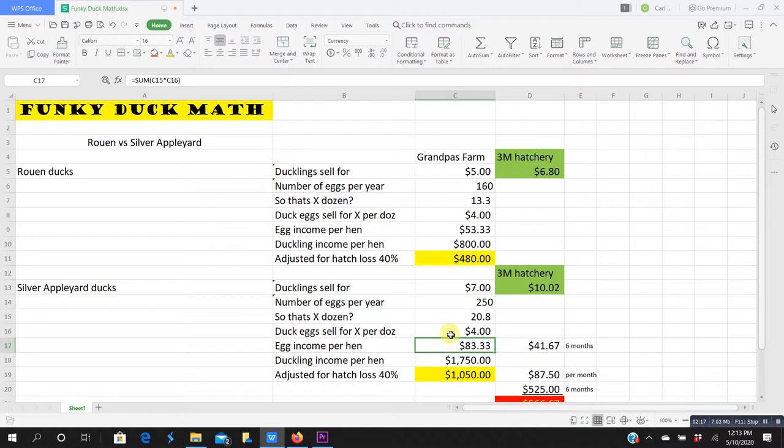If I take those 250 eggs and put them in an incubator, experiencing the same 40% loss, I can make $1,050 per year per hen. Each individual Silver Appleyard hen has the potential to generate over a thousand dollars annually through hatching and selling ducklings.